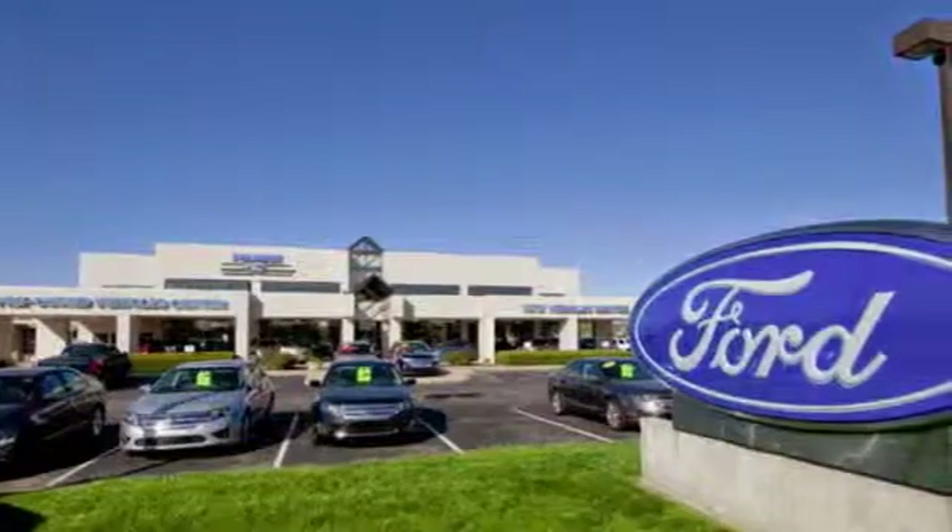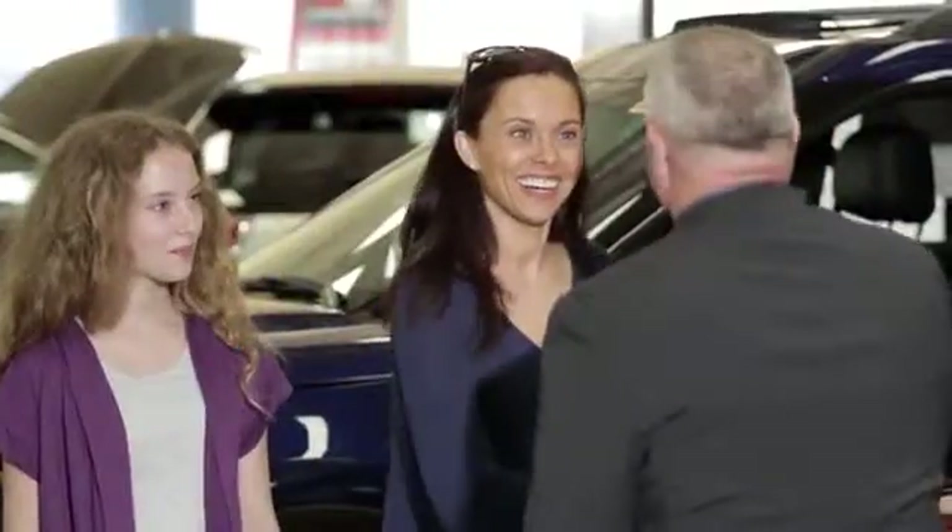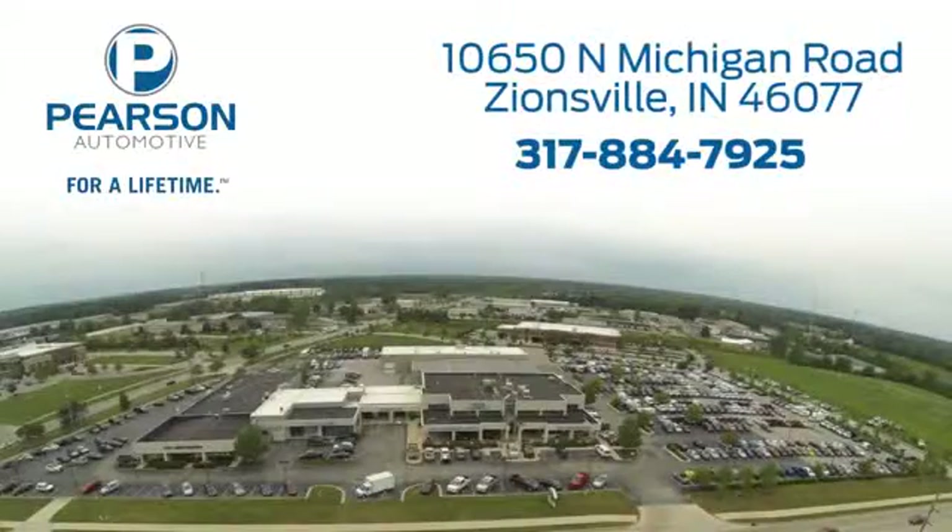Pearson Ford — for over 50 years we've continued to focus on providing a great experience for our customers. We're conveniently located at 10650 North Michigan Road in Zionsville. We'll get you done.